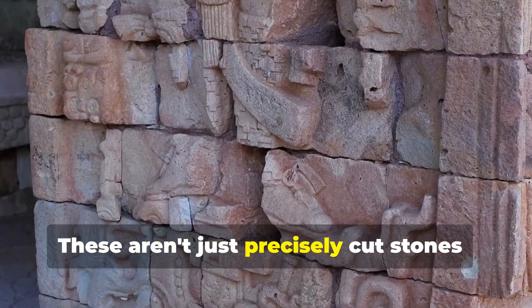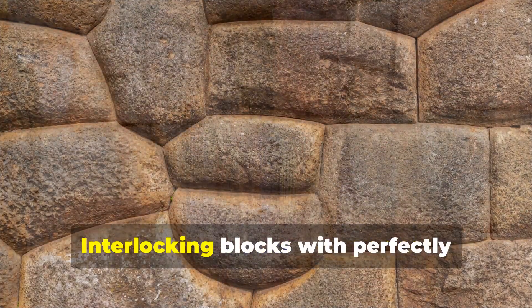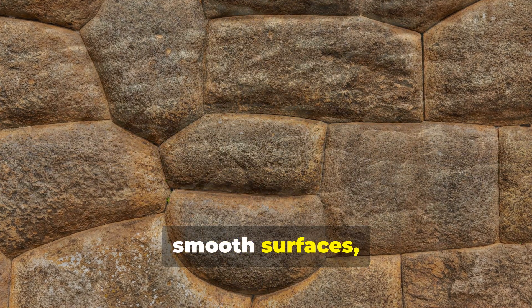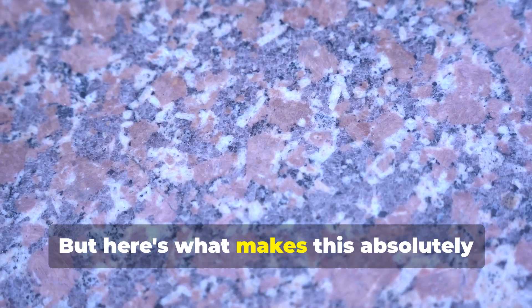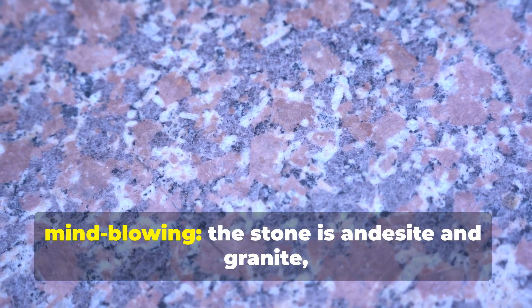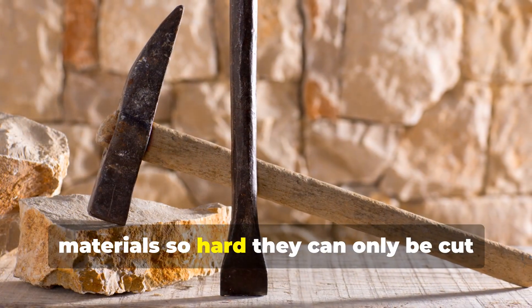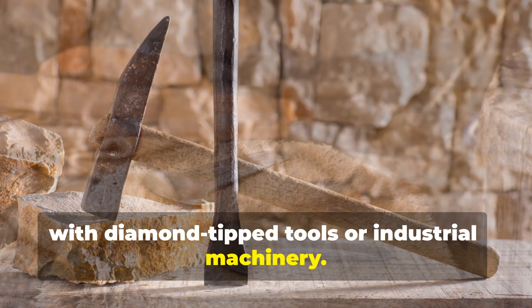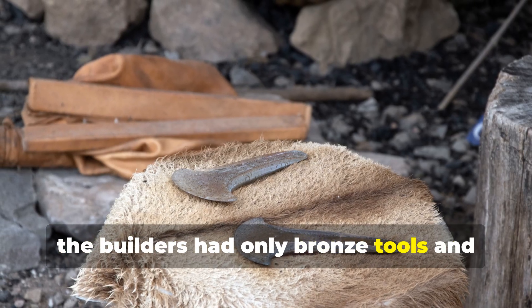These aren't just precisely cut stones — they're impossibly complex three-dimensional puzzles. Interlocking blocks with perfectly executed right angles, smooth surfaces, and cuts so clean they look machine-made. The stone is andesite and granite, materials so hard they can only be cut with diamond-tipped tools or industrial machinery. Yet according to archaeology, the builders had only bronze tools and manual labor.